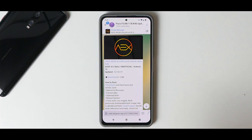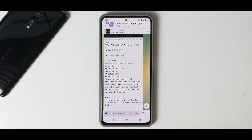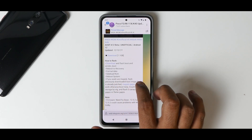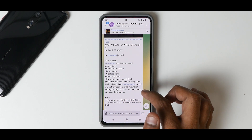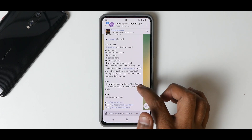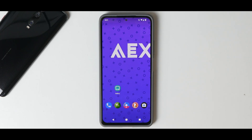What we have here is AOSP Android 12 beta, unofficial, based on Android 12, updated on the 12th of September 2021 — 1.1 gigabytes. To flash: download and flash boot and vendor boot, reboot to recovery, format data, sideload ROM, reboot system. For Magisk, flash the previously downloaded patched boot image. GApps should work — you can flash Scannery, BiTGApps, or FlameGApps. Firmware base required is 12.5.2; above that could cause problems. SELinux is permissive. This is AOSP Extended.